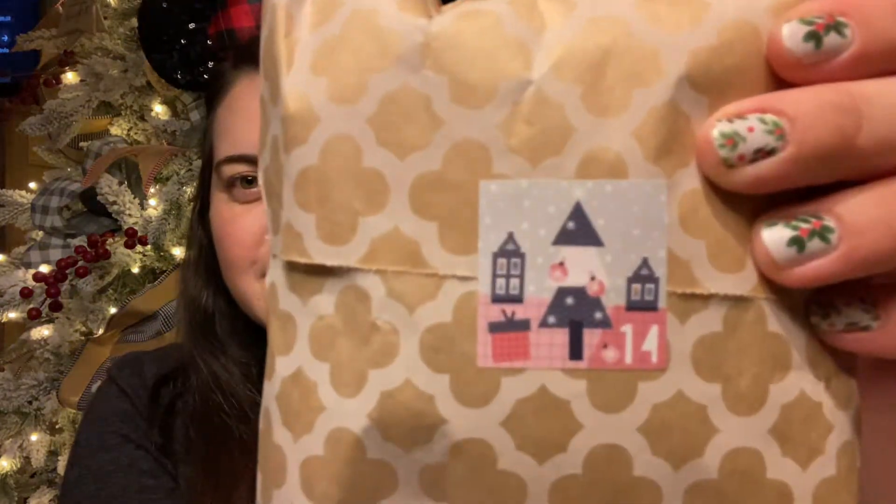Hello and welcome to day 14 of Mary's Magical Flossmas, where I am opening the Black Needle Society Nice List Advent Box. Today's package is kind of small but mighty. It's got some squish to it. I love all these stickers — they are so cute.